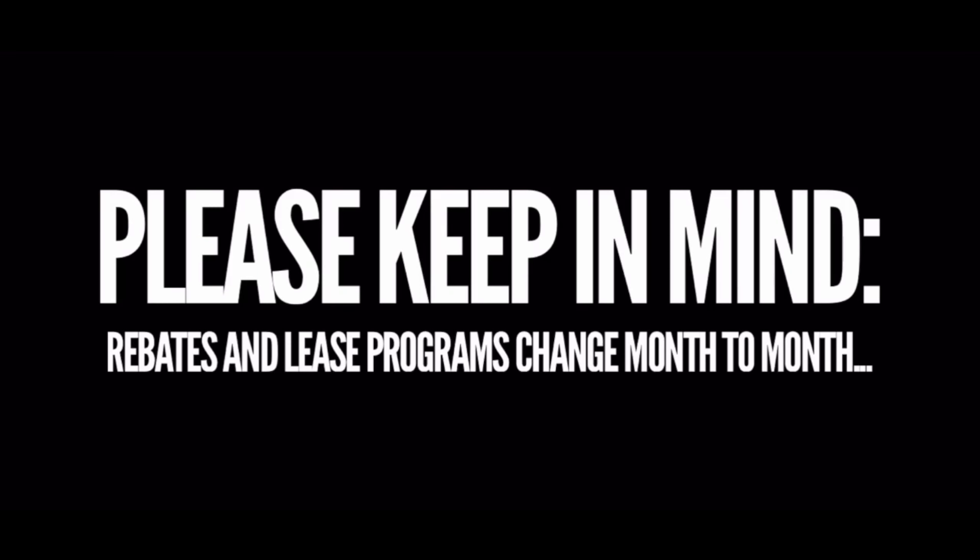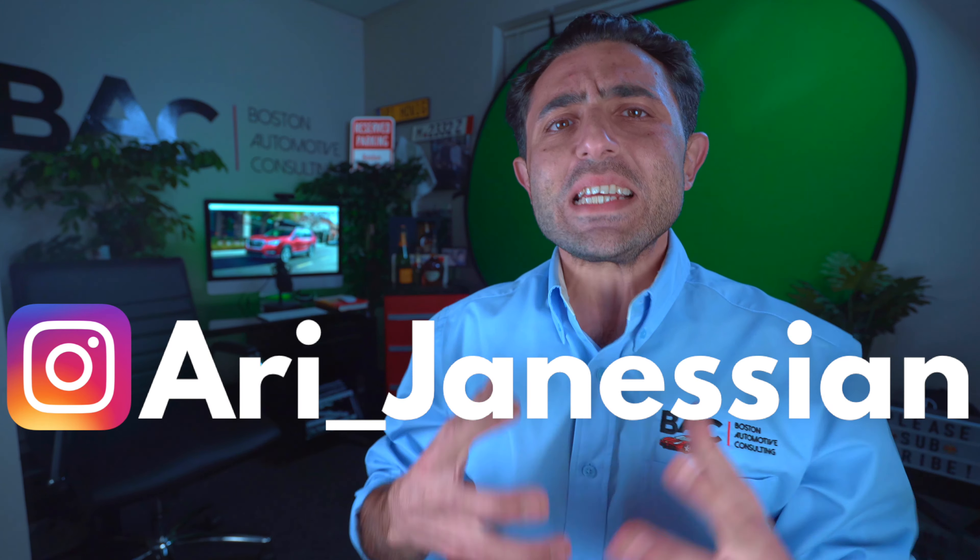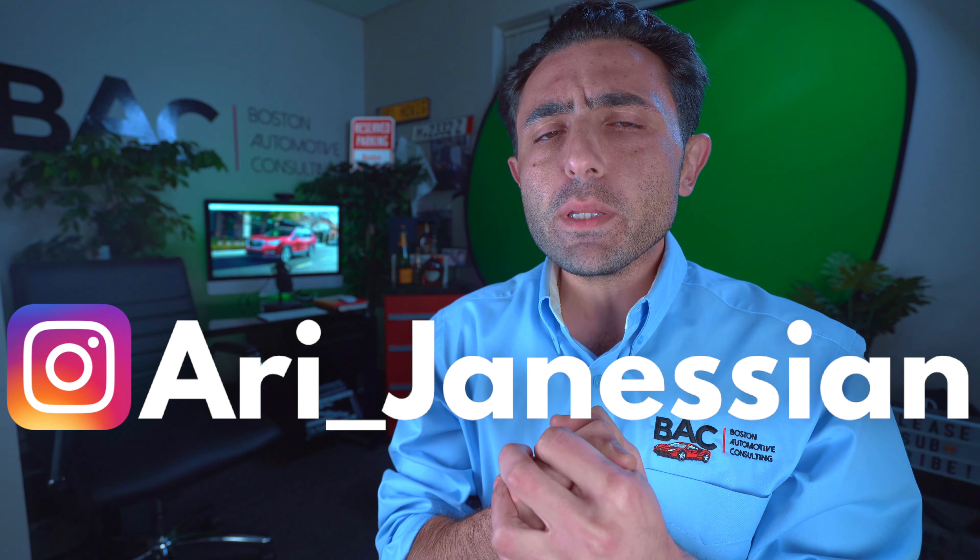You almost feel bad trying to ask for a discount on a Subaru because they're just priced so reasonably. And believe it or not, the markup in most every single Subaru is not all that much. However, there is markup. So pay attention.